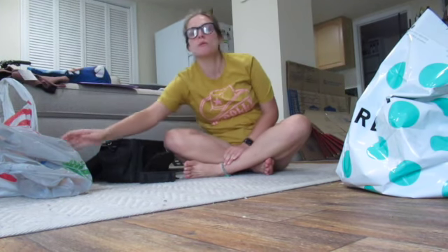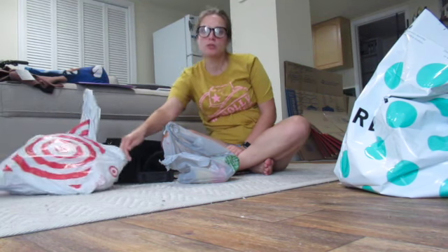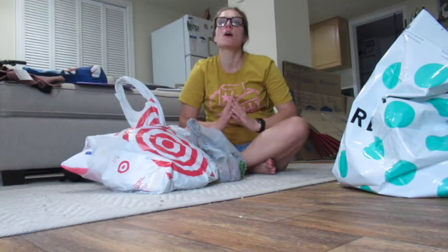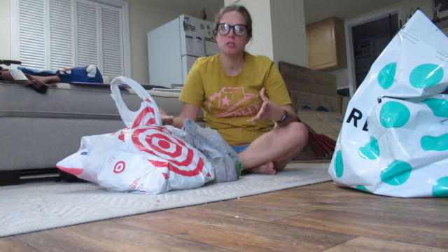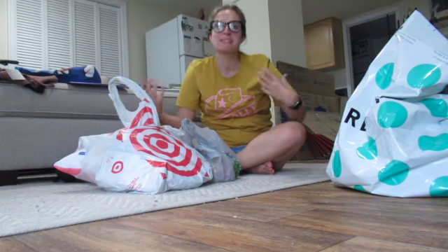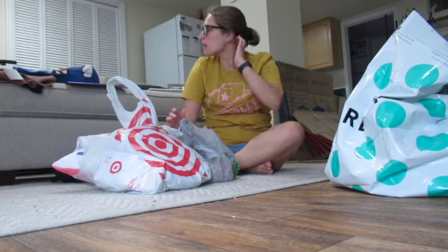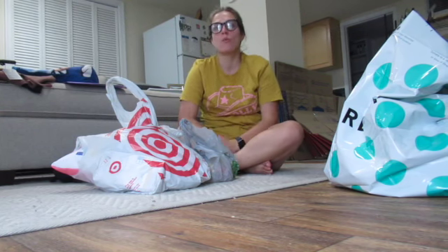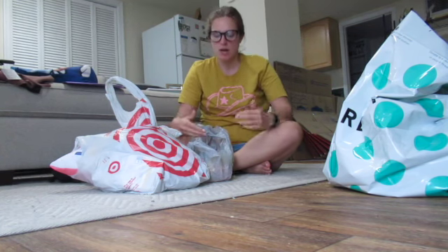Hey guys! Hope you're doing well. So I went on a Dollar Tree, Target, and Five Below haul while I went to visit my family. I actually did some shopping for some teaching stuff, and I was even able to have my sister, who is so good at art, make some things for me that I just was not able to print. I wanted to show you guys what I did.